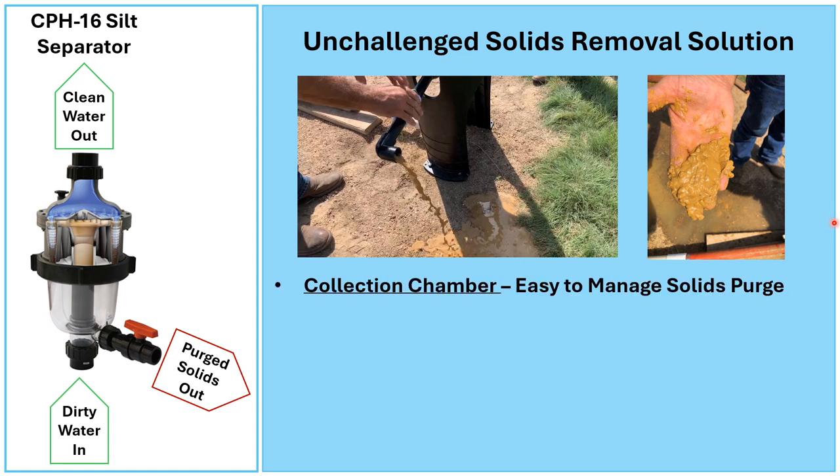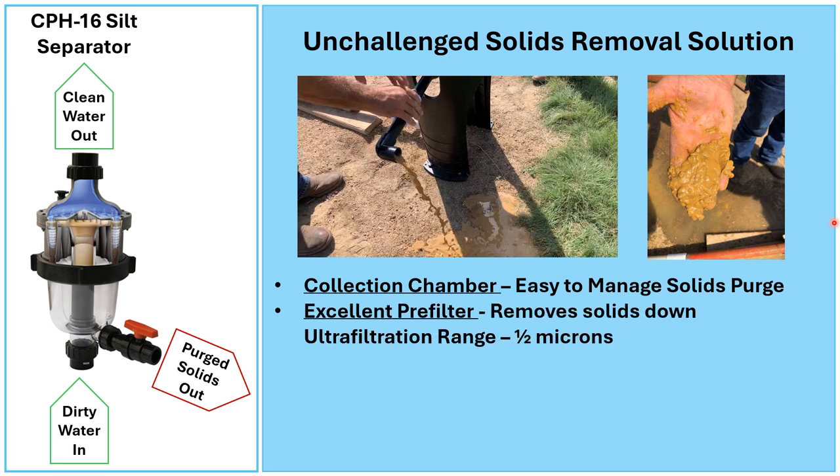When we look at that collection chamber, it makes it very easy to manage the solids. Nobody else offers a clear collection chamber. It's an excellent pre-filter for cartridges, bags, or any kind of filter, because it removes solids all the way down to the ultrafiltration range, which is half a micron.